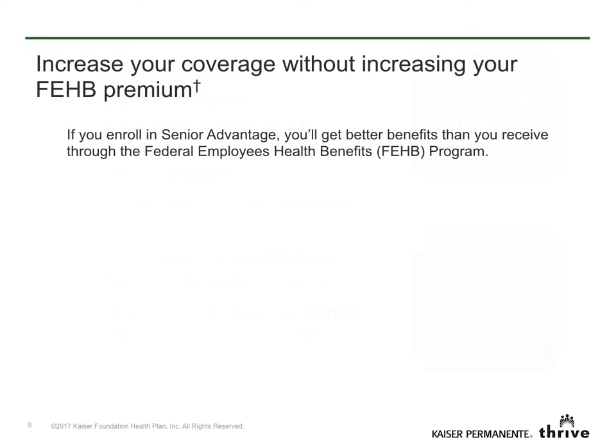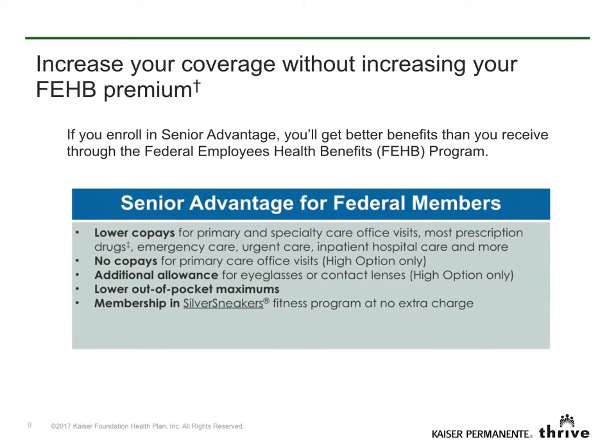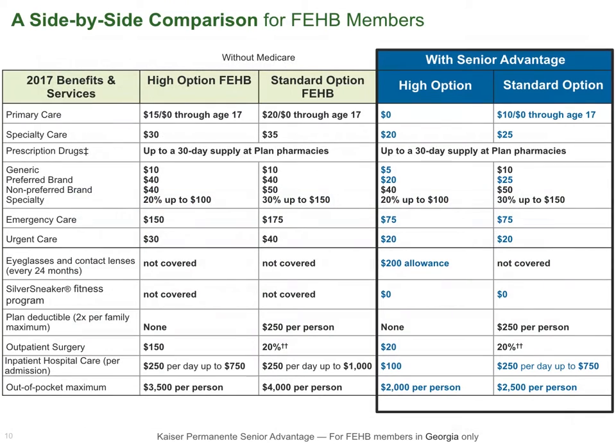Did you know you can increase your coverage without increasing your FEHB premium? With Senior Advantage, you get better benefits than you get with just your FEHB benefits alone. If you enroll in Senior Advantage, you'll get our lowest co-pays available to FEHB members, and more. Now let's look at a side-by-side comparison on this chart. The benefits that members get by enrolling in Senior Advantage for federal members are summarized here. We've highlighted the benefits that are better when you enroll in Senior Advantage.